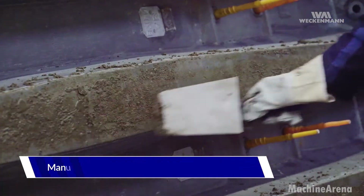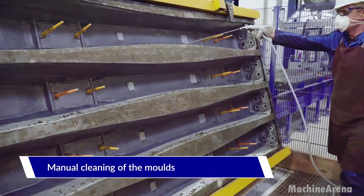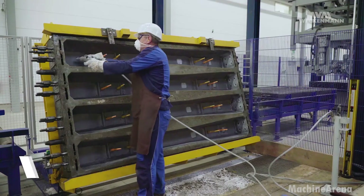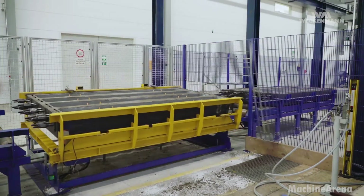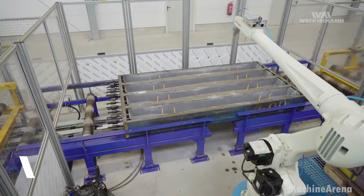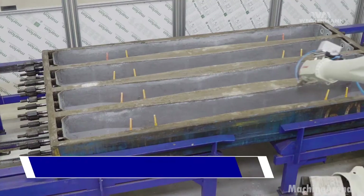Welcome back to the Machine Arena channel everyone. Today we're stepping deep inside the world of railway construction, from the precision pouring of concrete sleepers to the powerful machines installing them in the field. Let's explore how modern railroads are built.